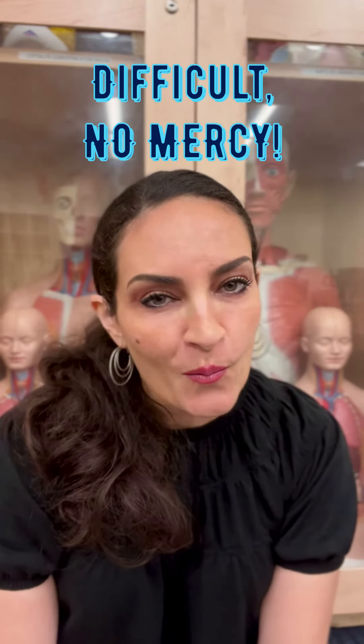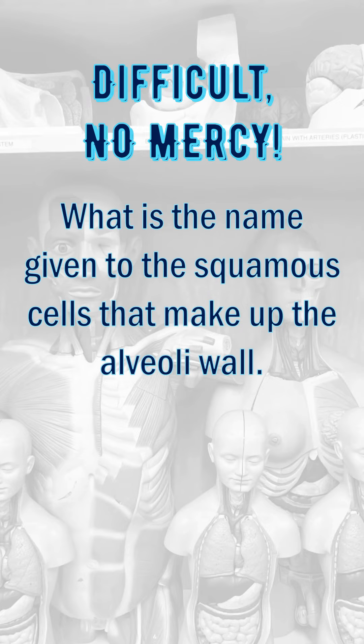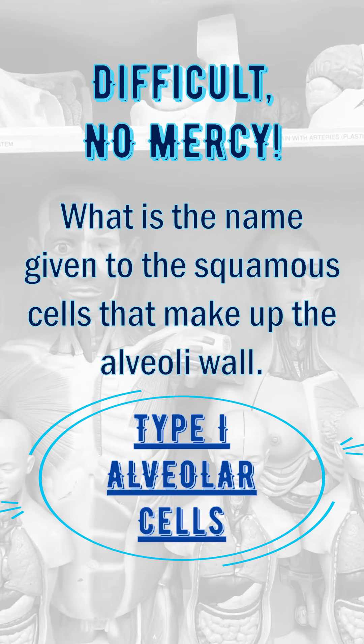Difficult, no mercy. What is the name given to the squamous cells that make up the alveoli wall? Type 1 alveolar cells.